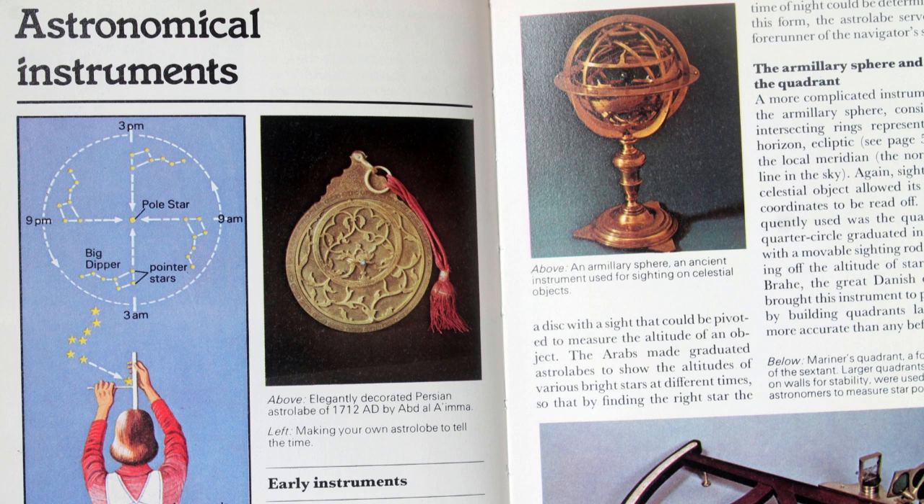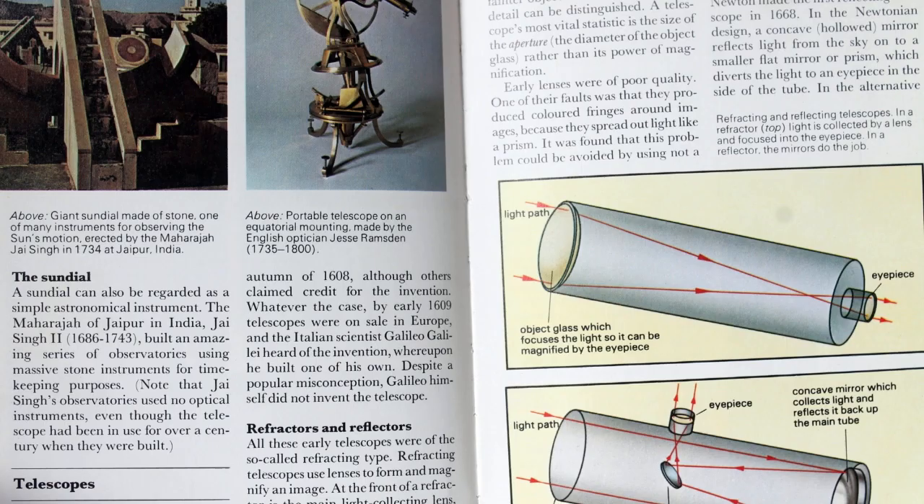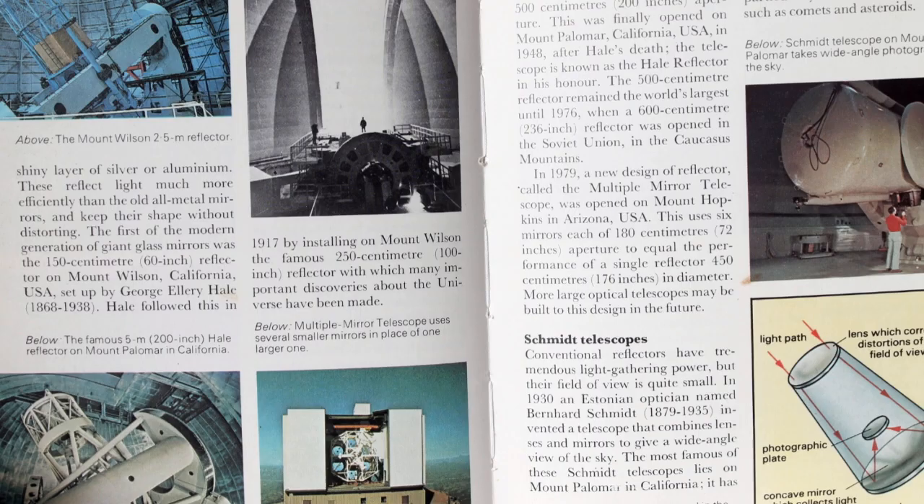We then come to the pages about the all-important optics, showing the basics of telescopes — really the difference between a refractor and a reflector and the advantages of both. Going on, we see some lovely pictures of much larger telescopes, many of which are still in use today.